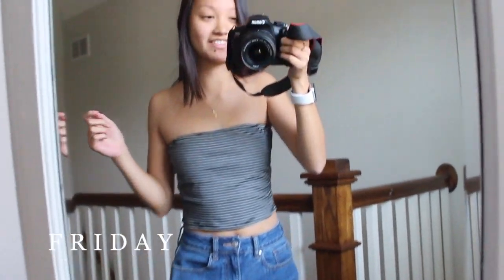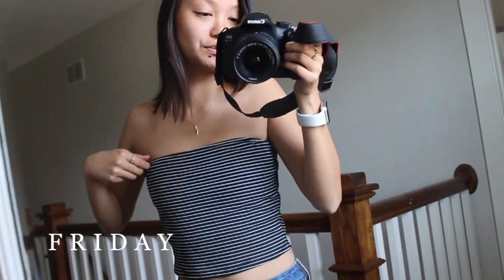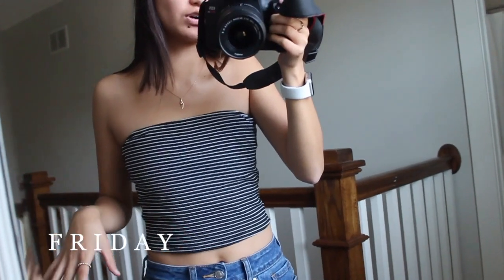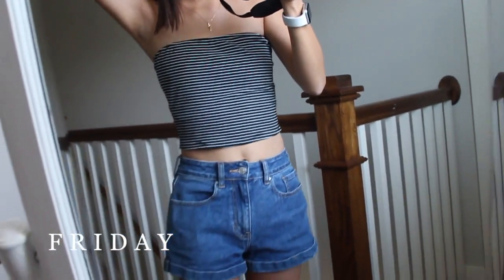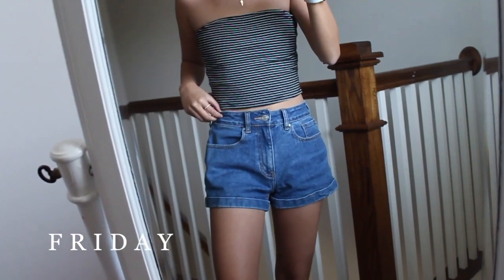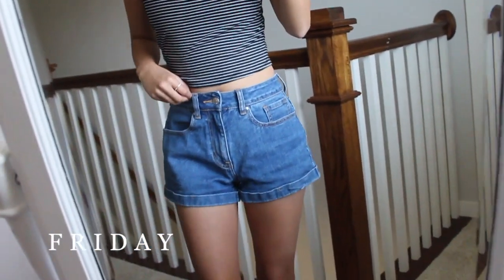This is Friday's outfit and this has to be one of my favorite outfits ever. I'm wearing this tube top — I got it thrifted and it doesn't have a tag so unfortunately I don't know where it's from, but it's black and white stripes. It's so incredibly cute. These shorts I also thrifted — these are from Paxson. They're just mom high-waisted jean shorts. Love the color, they fit perfectly.